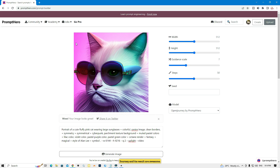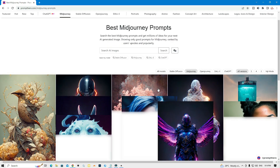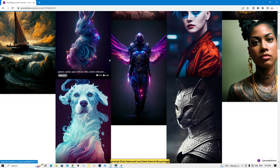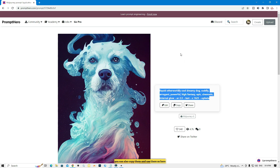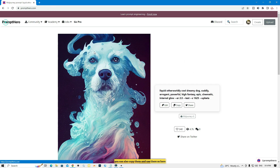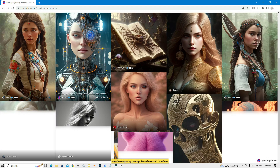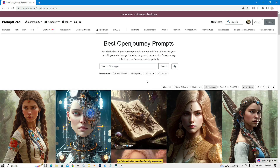This website is the same as MidJourney and its results are awesome. Here is a MidJourney section — you can click on any image, copy its prompt, and use it. Here is also Open Journey — you can copy any prompt from here and use them. So this website is absolutely awesome.